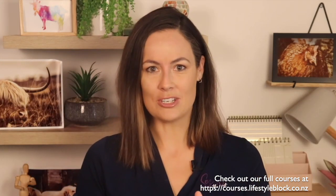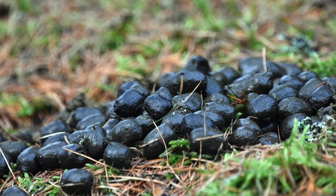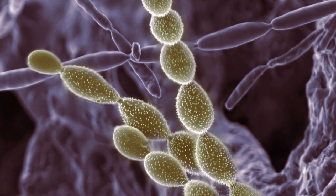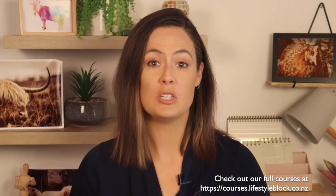An exciting new addition to our toolbox is a special type of fungi that you can add to the food, and those fungal spores come out in the poo where they hatch. As they're growing, they actually prey on the worm larvae in the feces. It's very cool, it's completely harmless to your animal, and it is on the market now — a great addition to your worm management toolbox.